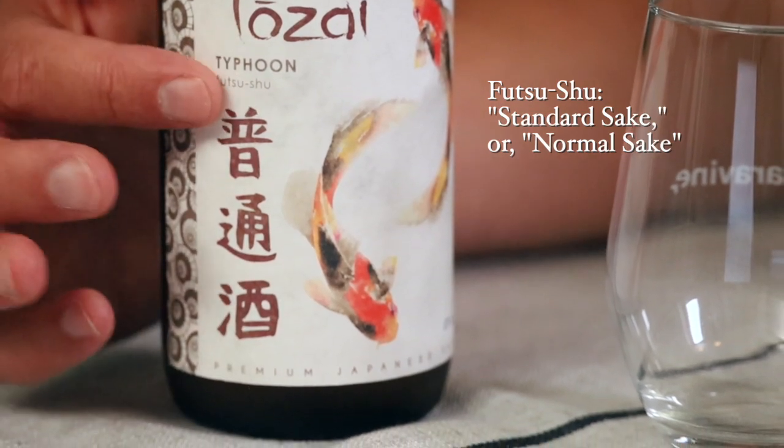This is a futsushu, and that simply means a table sake, so it's a very accessible grade, a very accessible quality level of sake, and it can be served both warm and cold.